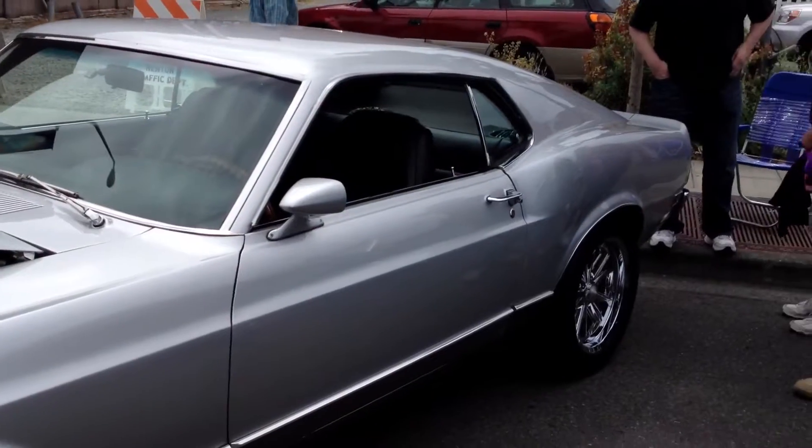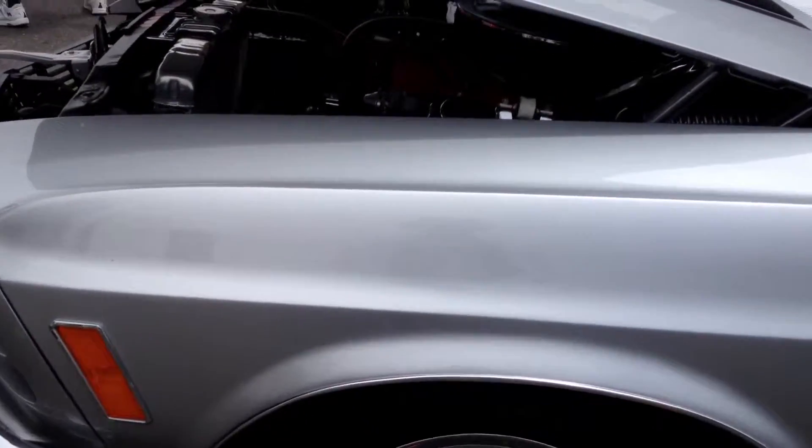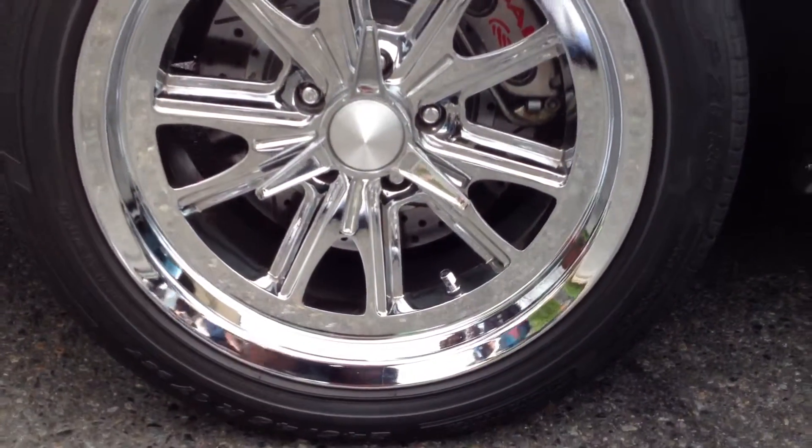We've got the limbo rock coming up. Do we have any youth in the area? Anybody want to do the limbo? I see a dude right there. We're going to bring the limbo pulleys up there and line you up, then we're going to do the limbo rock.